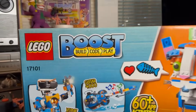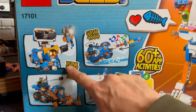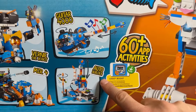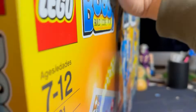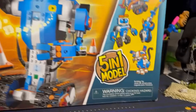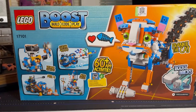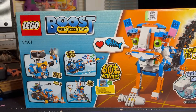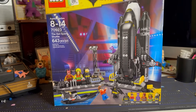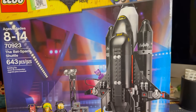Let's do a little show and tell. First up, we've got the Lego Boost - Build, Code, Play. I have no idea what kind of Lego set this is, but it looks like you can build a robot - Vernie the Robot, the MTR4, the Auto Builder, Guitar 4000, and even a cat - Frankie the Cat. It's a five-in-one model. I paid $60 for this one but I saw it selling for like $120 to $150, so I should be able to double my money. I also picked up this Bat Space Shuttle. I paid $40 for this one and I saw it selling for like $80 to $100, so again I should be able to double my money on this as well.